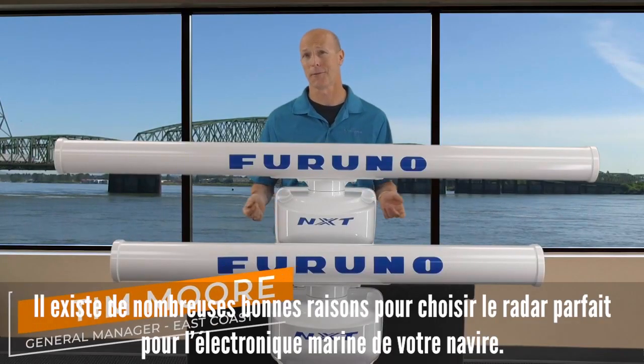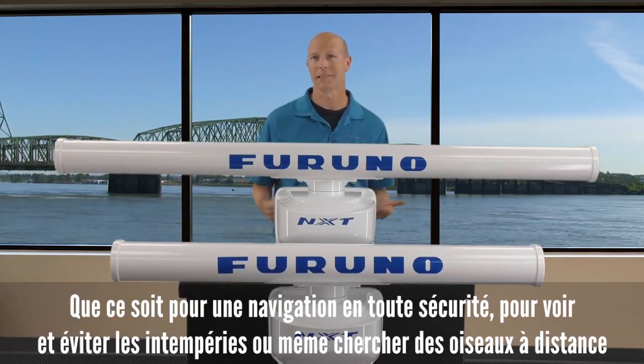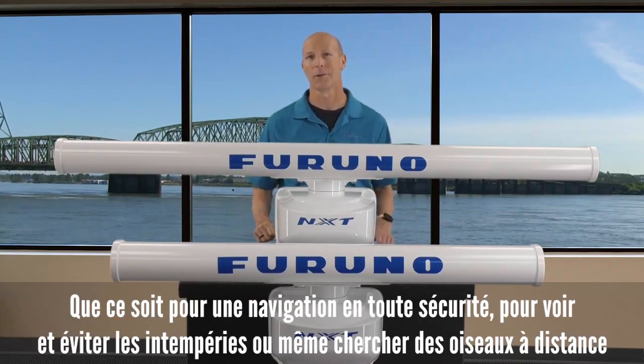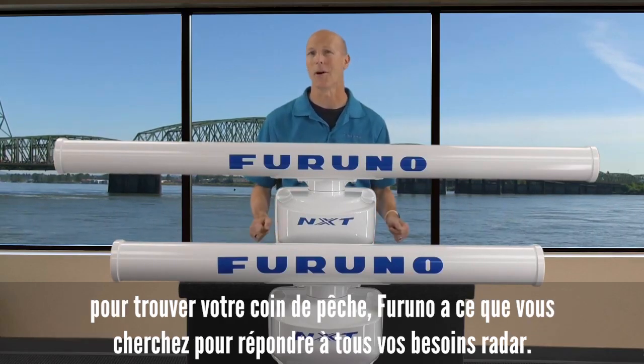There are many good reasons to choose the perfect radar for your vessel's electronic suite — whether it's for safe navigation, to see and avoid bad weather, or even looking for birds at a distance to put you on the fish faster. Furuno has what you're looking for to meet all of your radar needs.